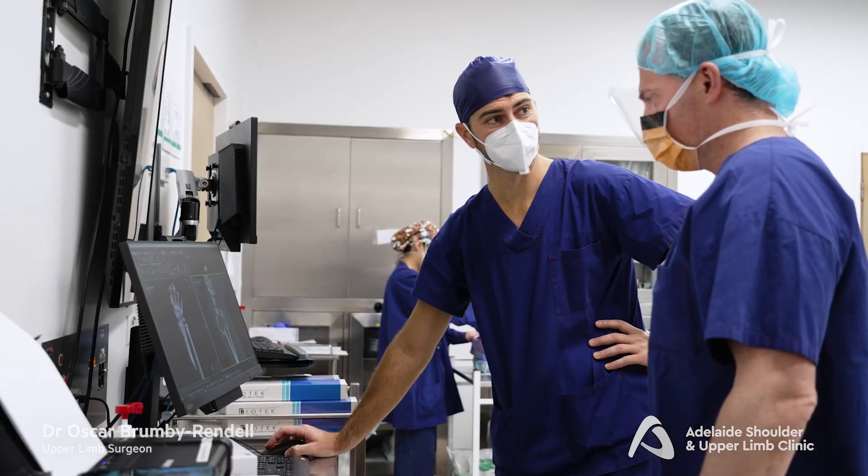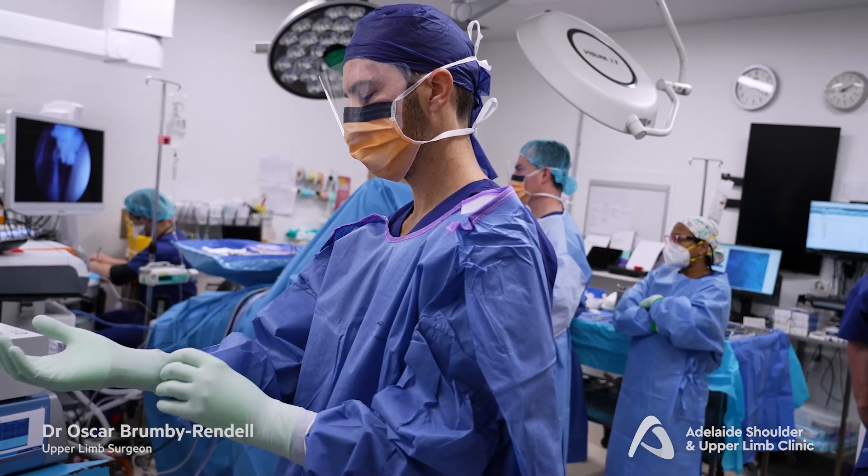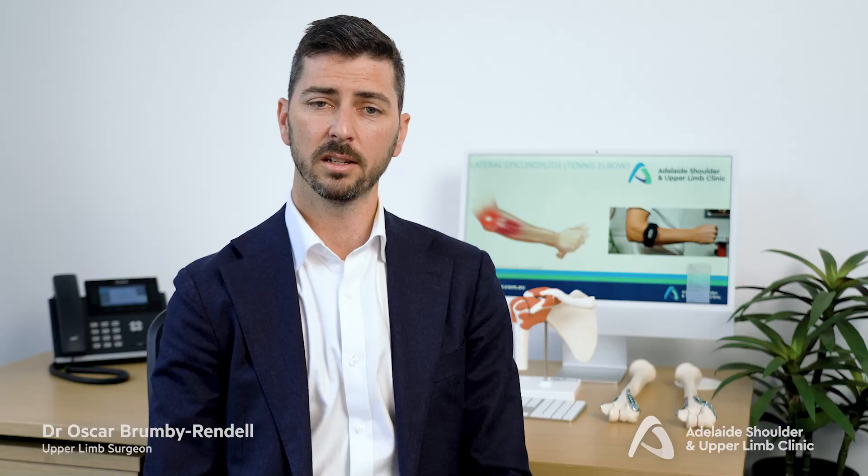Surgery typically involves debridement of the tendon insertion and stimulation of the bone and tendon ends, which allows healing tissue and cells to work on the affected area.